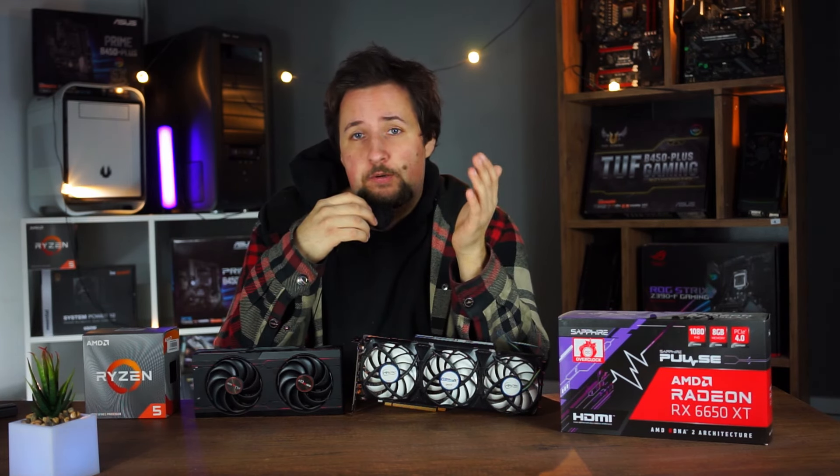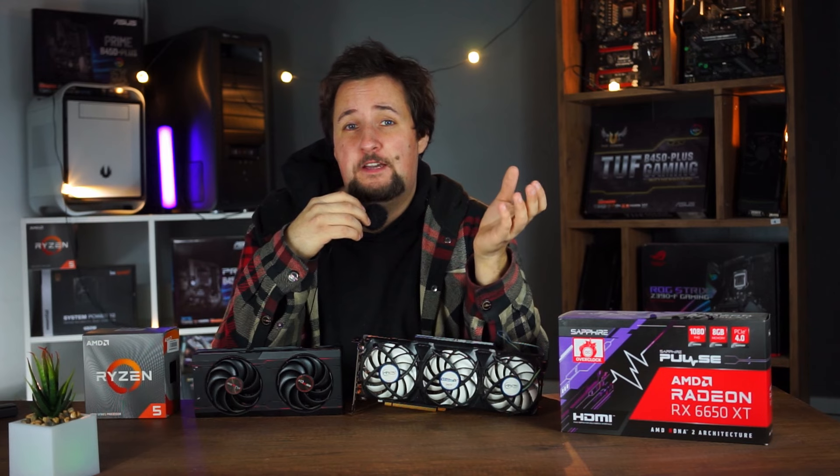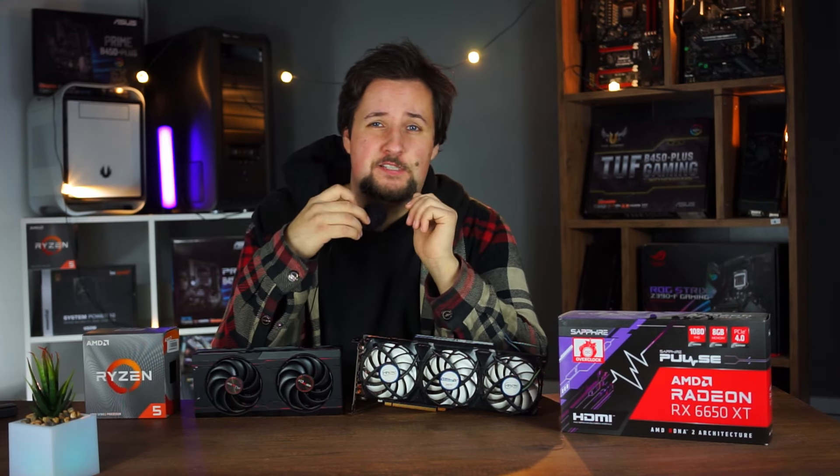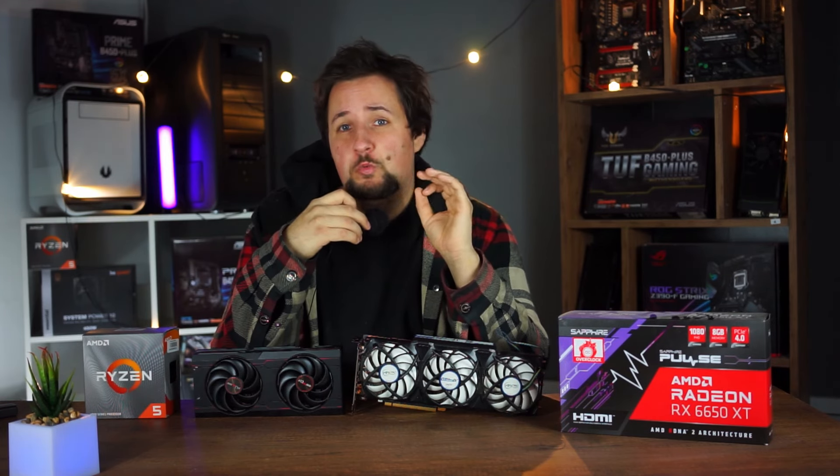It might sound kind of weird because $500 for all of that versus $600 for only the graphics card seems odd, but this is the most balanced system you will get.